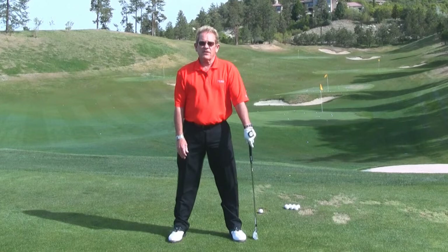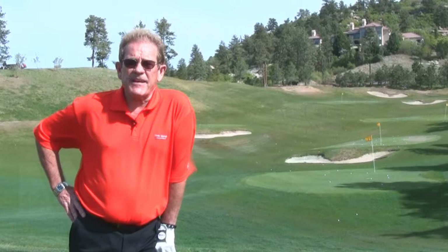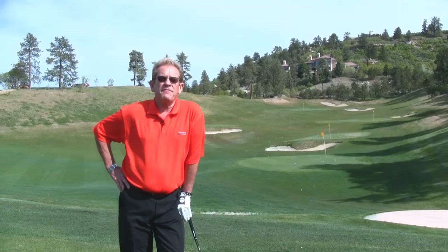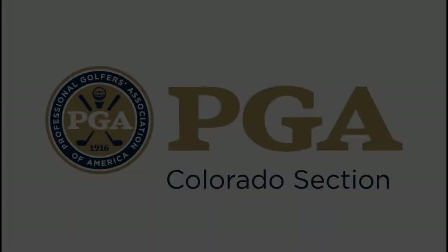So there's your PGA: posture, grip, alignment. Thanks for watching today. We hope you got something out of this. If you need more information or would like to get some help with your game, please contact us at The Ridge at Castle Pines, the home of Uncomplicated Golf. If not, find your local golf professional and get golf ready.